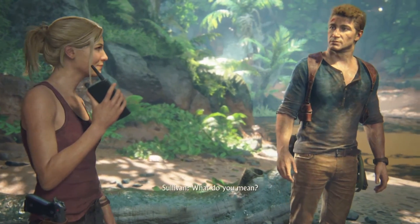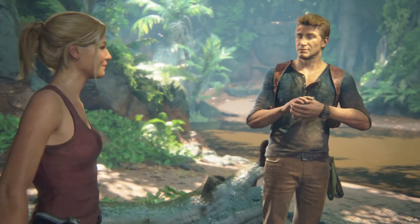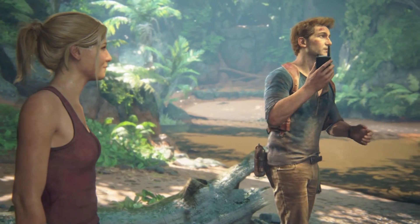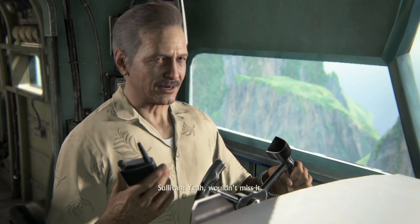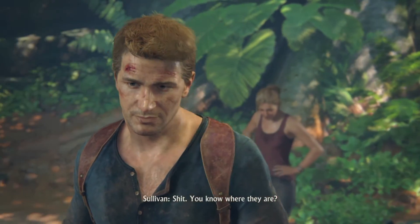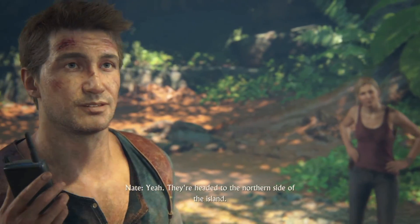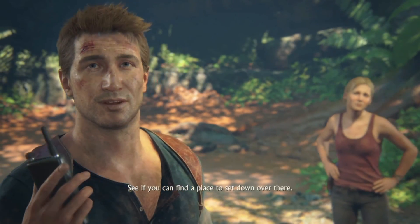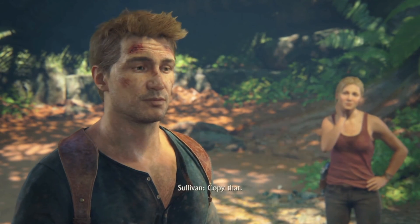What do you mean? I'll let Nate tell you. Hey, pal. Glad you could join us. I wouldn't miss it. So what happened to Sam? Rafe's got him. Oh, shit. You know where they are? Yeah. They're headed to the northern side of the island. See if you can find a place to set down over there. Once we get Sam, we're gonna need to get out of here pretty quick. Copy that.